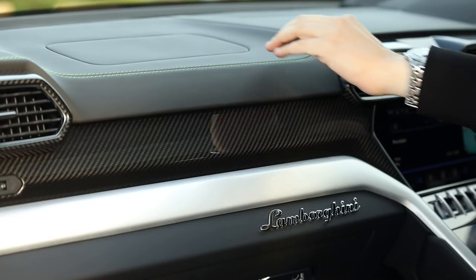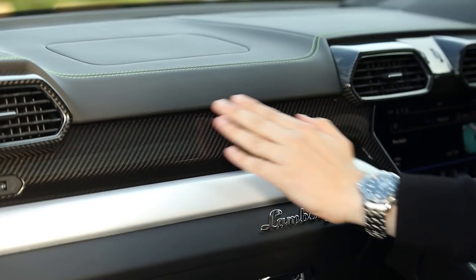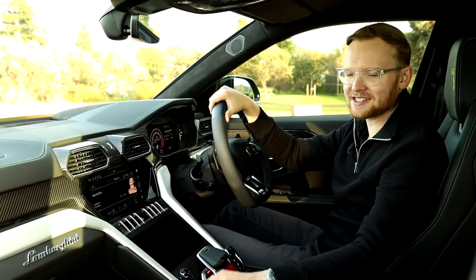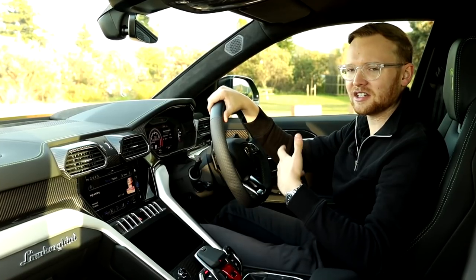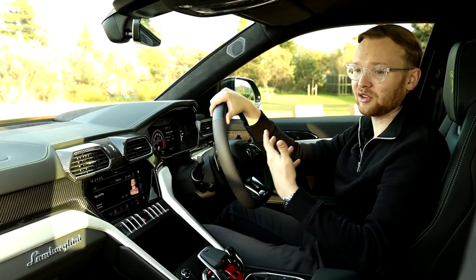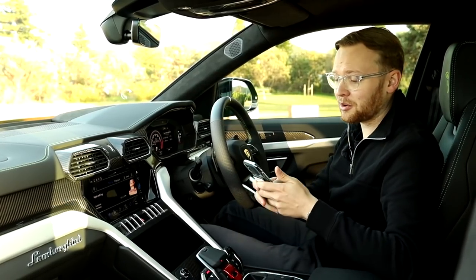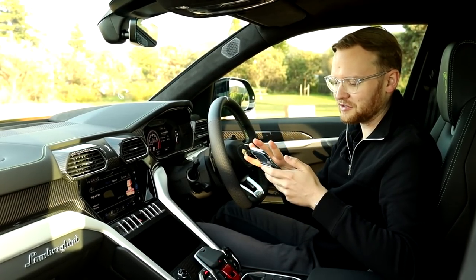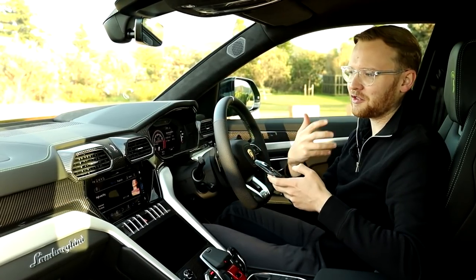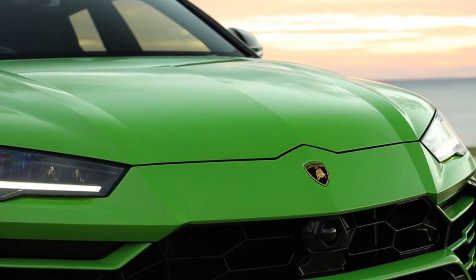We have leather everywhere, Lamborghini script ahead of the front passenger, real cold metals used around the cabin, and massaging, cooling, and heating in the front seats. Unlike the Audi RS Q8, with which this car shares many components, not everything is standard. You have to pay a lot for common options that would be standard fit on an Audi, Mercedes, or BMW. The car starts at $395,000, but you have to pay extra for things like the paint — a gorgeous deep green at $17,000.